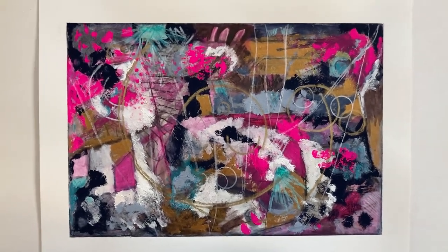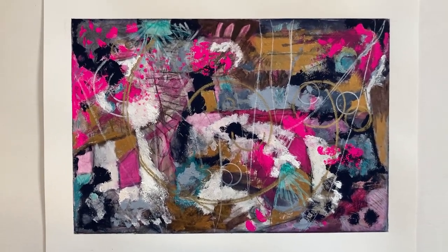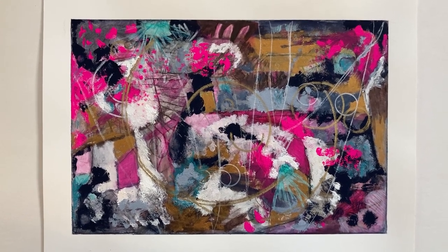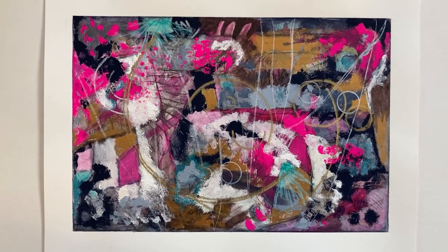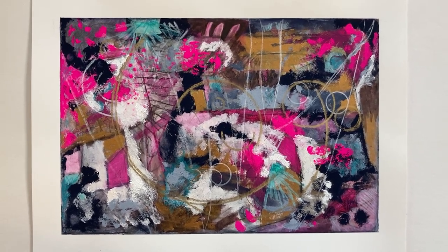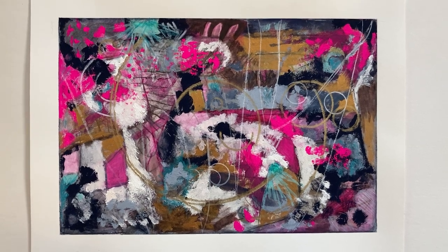Available currently as an original at my website, chriscahillart.com. I also have links to a couple of places where I sell prints and other things made with my art. This is signed on the back. Thank you so much for watching.